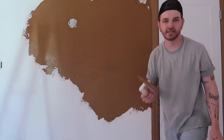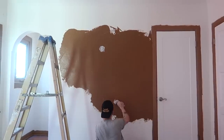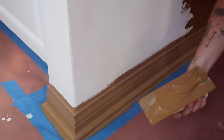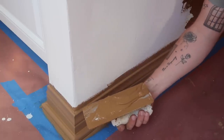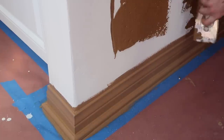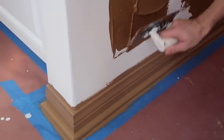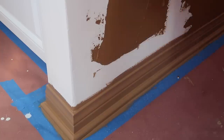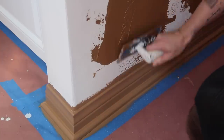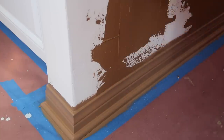One of the most satisfying things is edging with plaster. I take a bulk of it, put it on the wall, then scrape it so I have it right on the edge. You go right up the edge and just scrape — it's so satisfying how clean it is.